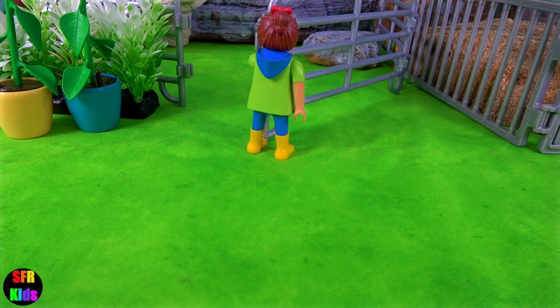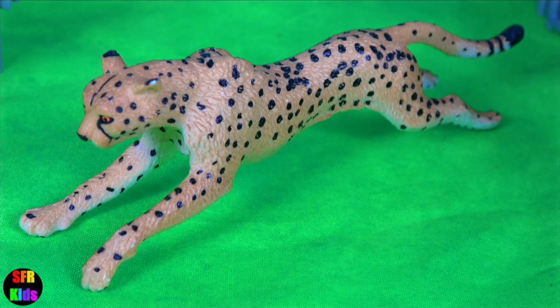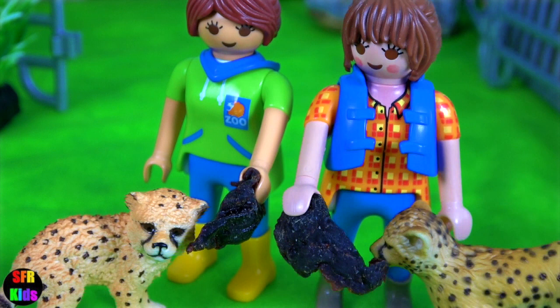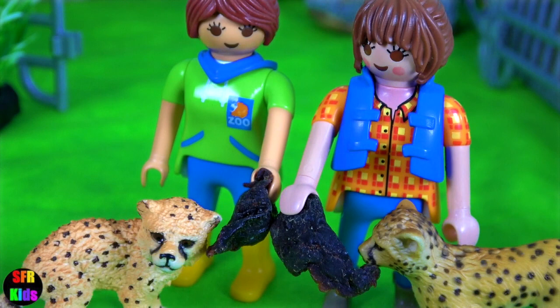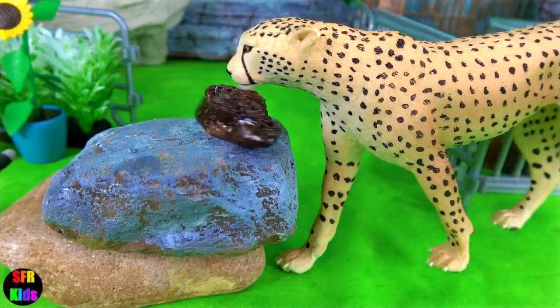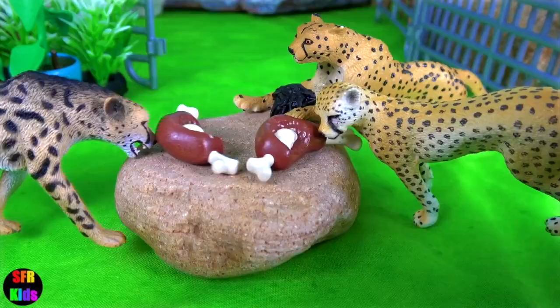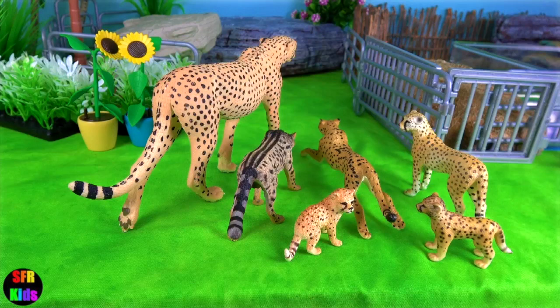Please subscribe and give a thumbs up. The two Sarahs feed the cubs and then give them a bit of a pet. I'm going to feed the jumbo cheetah first, and now for the rest. It's time to put them in their enclosure.